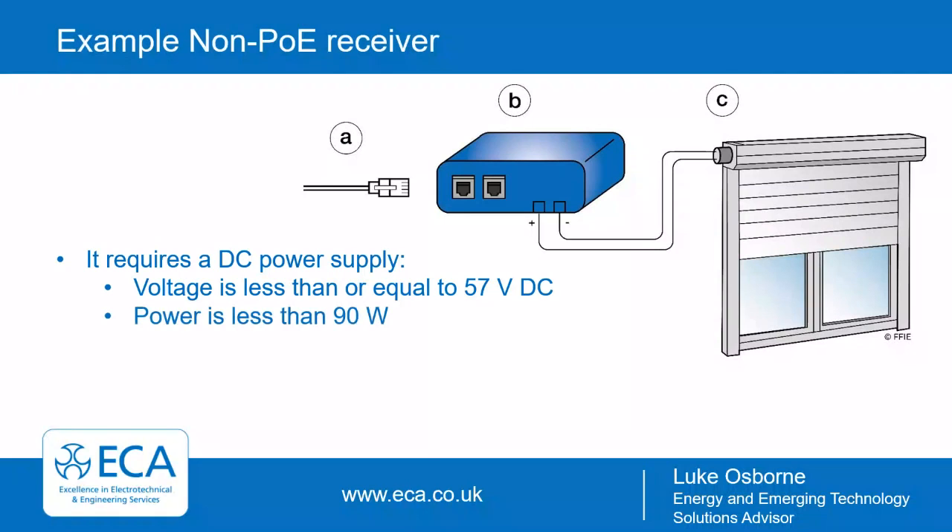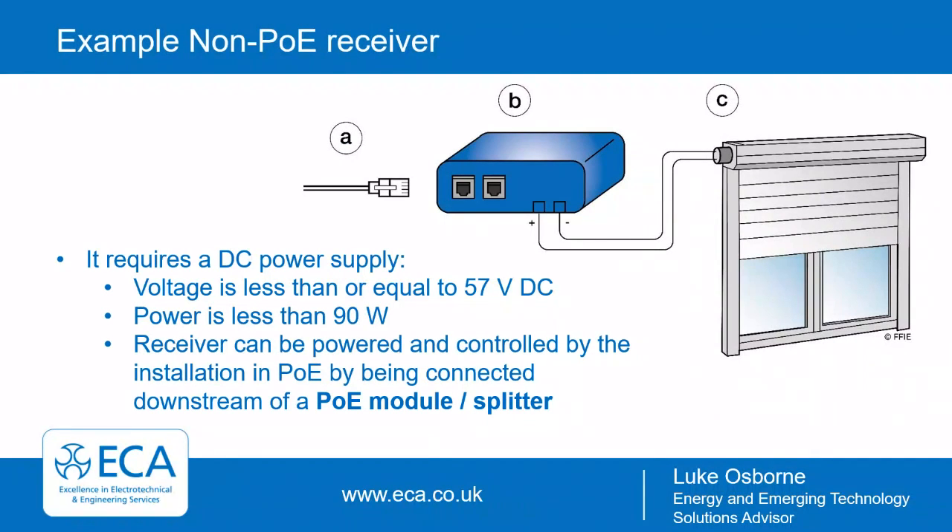For a non-PoE receiver example, such as motorized blinds: you have the PoE module or splitter device — item B — with the PoE connection coming in. That can switch and control the powering of whatever equipment is connected, in this instance the blind. It's important to ensure the end equipment can run on DC power, that the voltage is less than or equal to 57 volts DC, and that power is less than the 90 watts guaranteed delivered power.